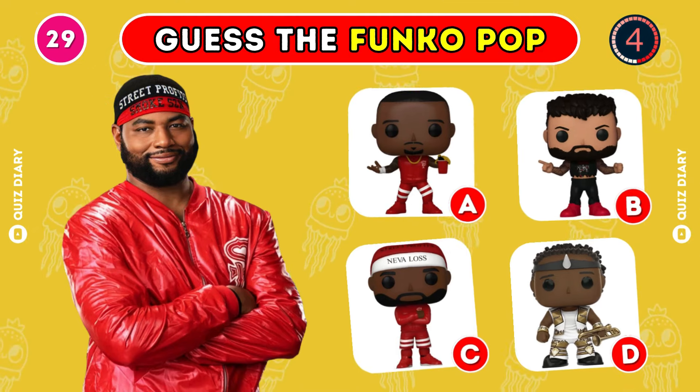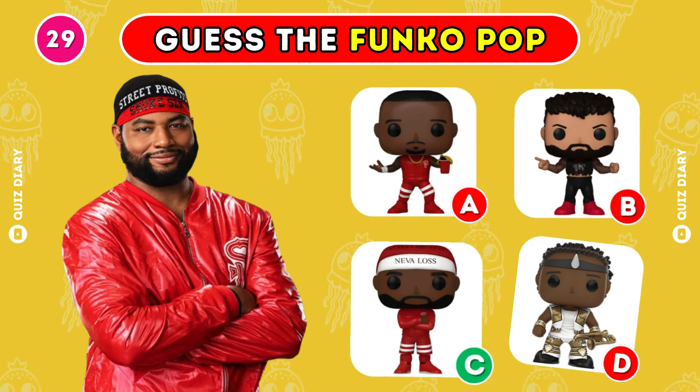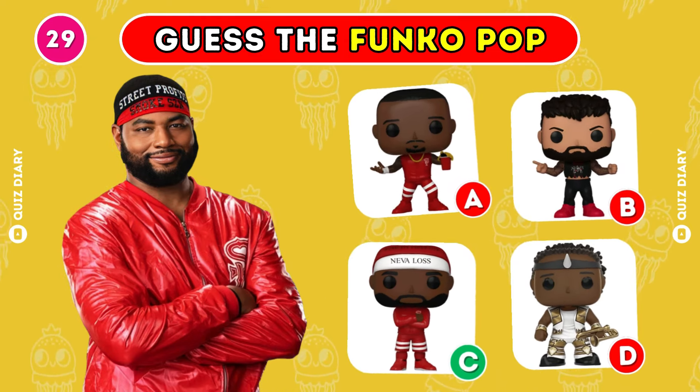Can you choose the correct Funko Pop of Angelo Dawkins? Affirmative, option C is the right answer.